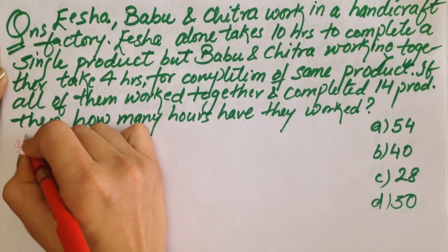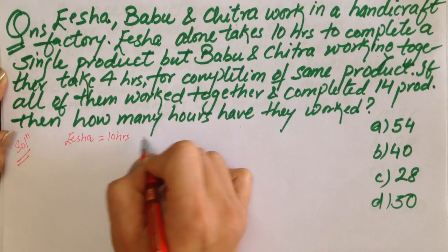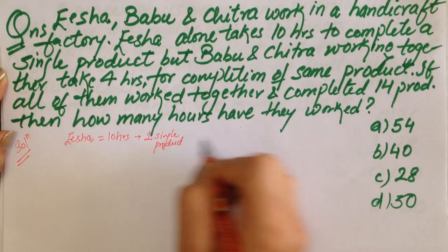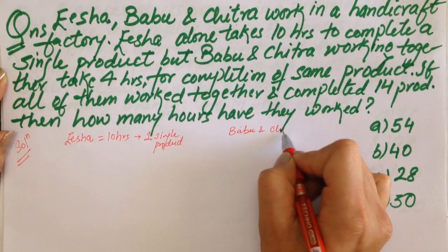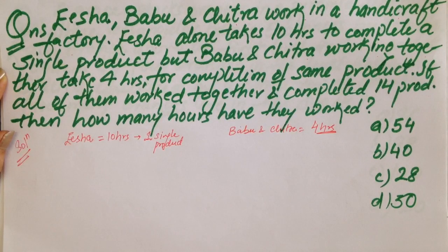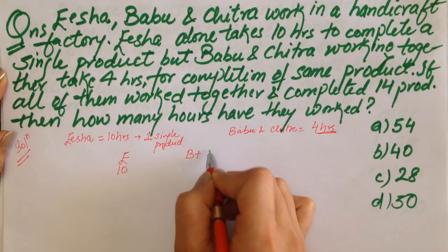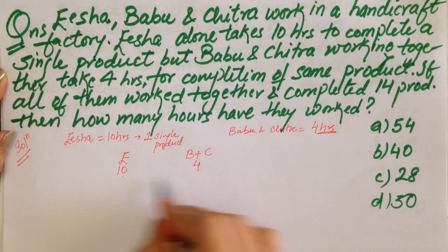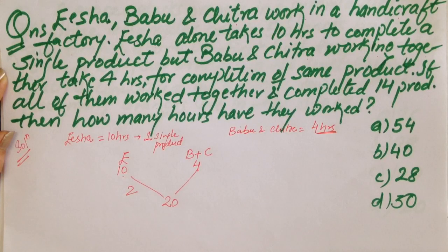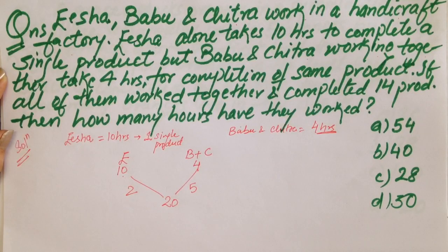Let's have the solution. Isha alone takes 10 hours to complete a single product and Babu and Chitra take 4 hours. We follow our routine approach: Isha takes 10 hours and Babu plus Chitra take 4 hours. Taking the LCM of 10 and 4, it would be 20. That means 2 units of work are done by Isha in 1 hour, and 5 units of work are done by Babu and Chitra in 1 hour.